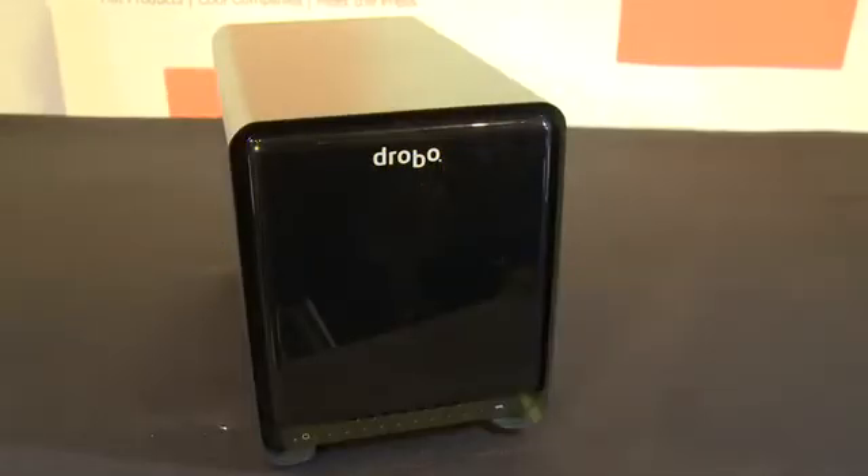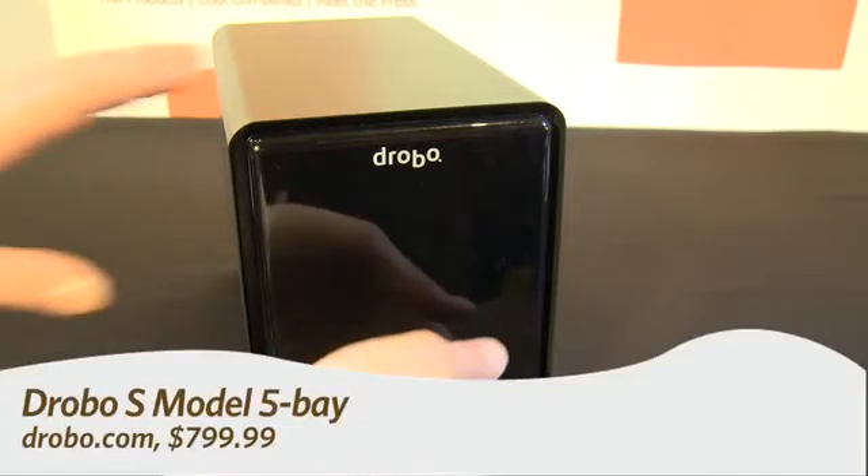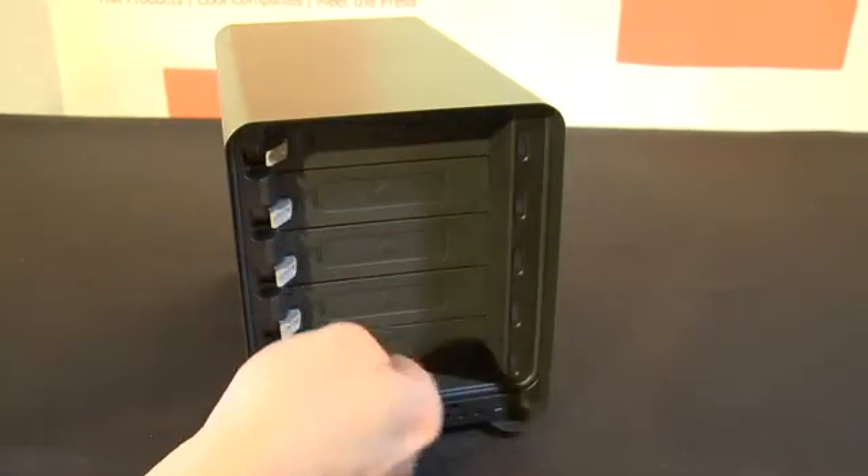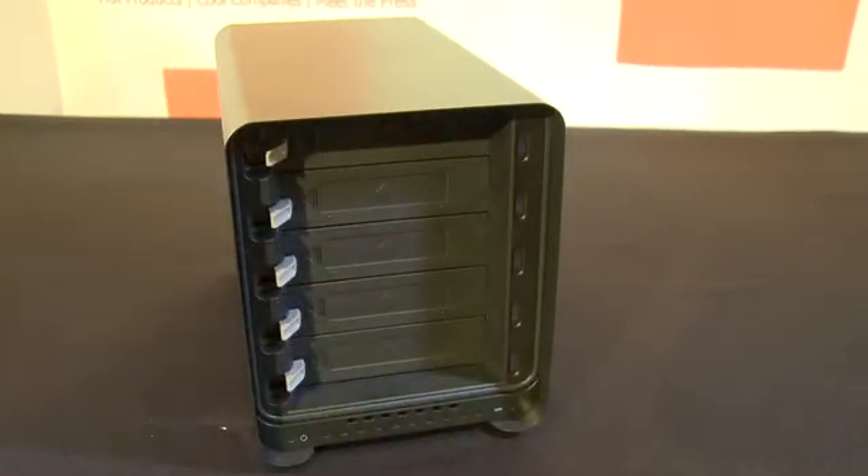Hi, this is Andrew Moore Crispin for GadgetTV, first look at Showstoppers at CES 2011. We have on the Gadget stage right now the Drobo S model — a five-bay storage device that the company promises will never fill up and will never break.